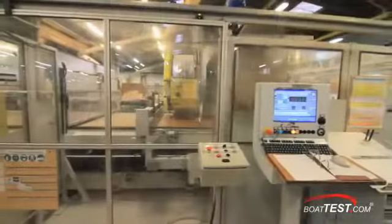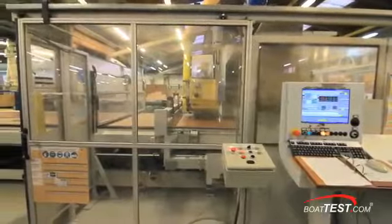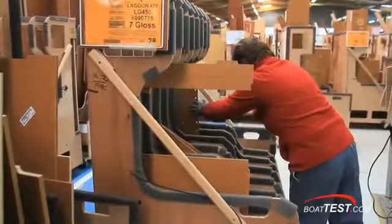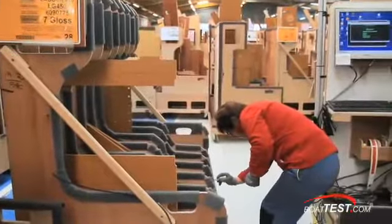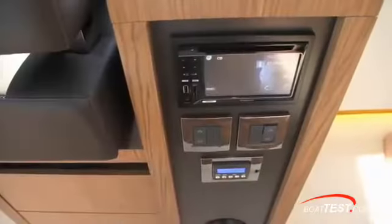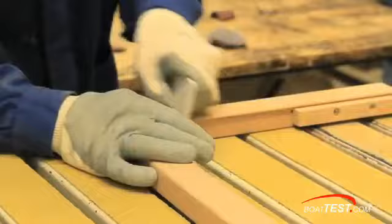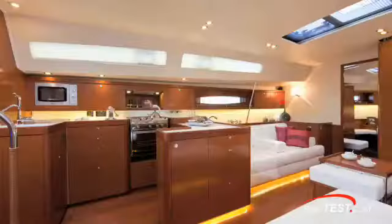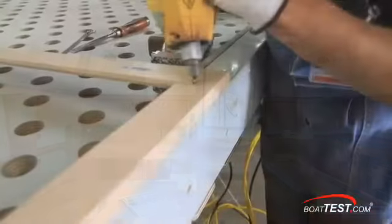Over in another area, a computer-controlled router cuts parts from the Alpi wood panels, and each piece is immediately labeled with a barcode, all in accordance with a master plan for each particular boat model and specific vessel. While bulkhead and cabinet panels lend themselves to efficient machine processes, trim, door and window frames, substructures, and many other parts do not. These must be milled by hand.